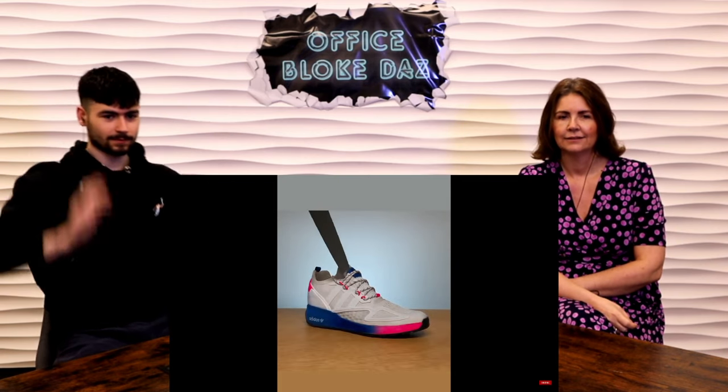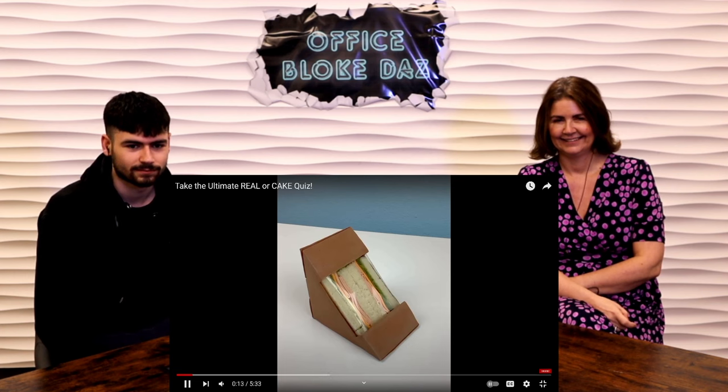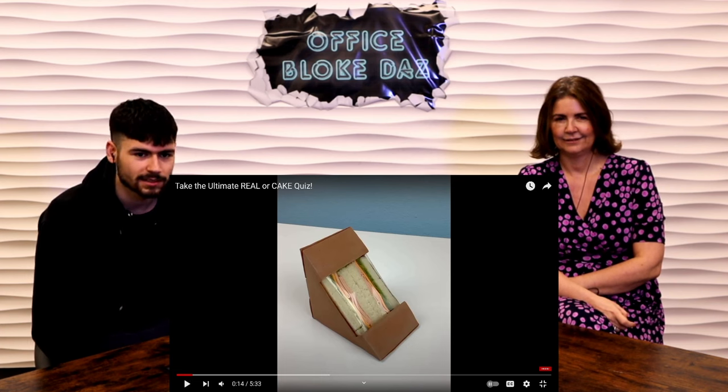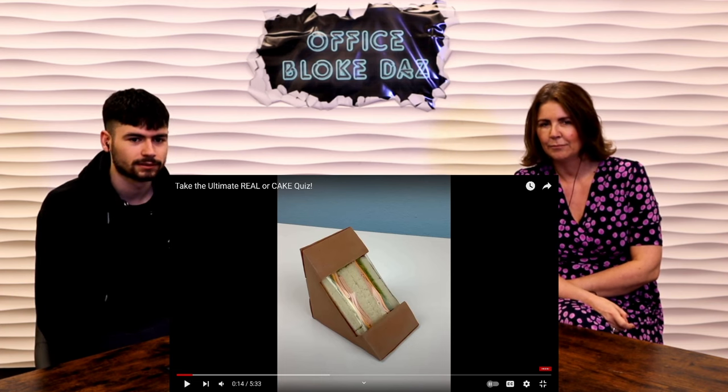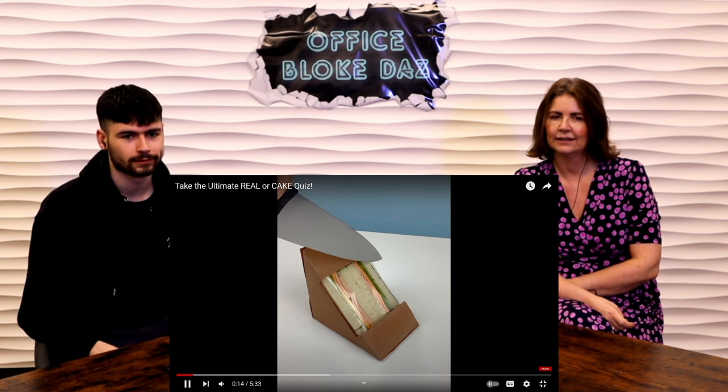It's a cake! Next up — a sandwich, real or cake? That's cake, surely. It looks too fake — the brown box doesn't look right, the ham looks too perfect, and the cheese too.